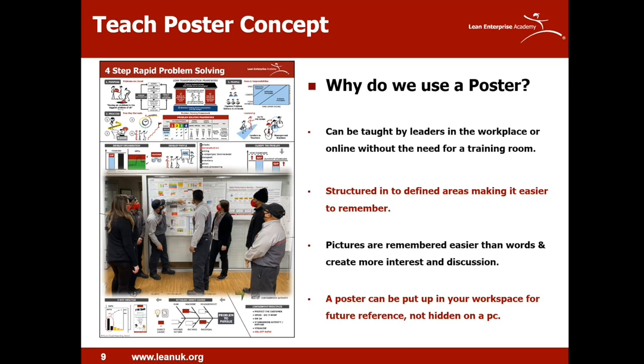Rather than having a hundred-page PowerPoint slide deck, we've tried to distill the subject matter down onto one piece of paper, a bit like an A3. It's much less daunting for leaders to use and more informal than sitting in a classroom. All posters have a similar layout and structure, with images and pictures used over words to stimulate interest and discussion. A facilitation guide covers the important steps, key points and reasons why for each image. The poster can also be put up in the workspace for future reference.